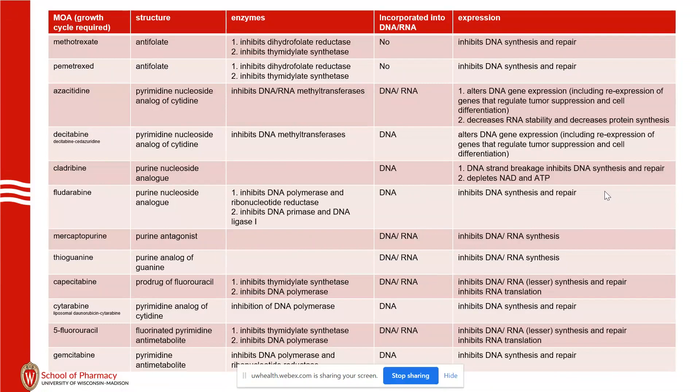DNA polymerase is often impacted — for example, gemcitabine will actually have two active metabolites. One of them inhibits DNA polymerase, and the other inhibits ribonucleotide reductase. There are a lot of different points in the pathway that the drugs can interfere with. Essentially, purine analogues and pyrimidine analogues is the general concept here.